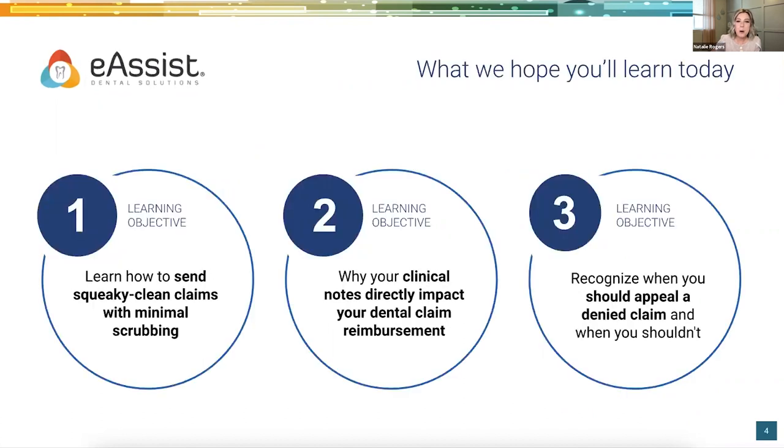What I'm hoping we'll learn today — and you may find little gems here and there, some things you may already know. Three items I'm hoping we'll cover: how to send squeaky clean claims with minimized scrubbing, why your clinical notes directly impact your dental claim reimbursement, and then recognize when you should appeal a denied claim and when you shouldn't.